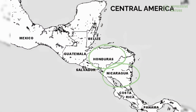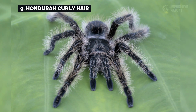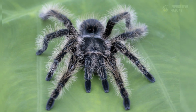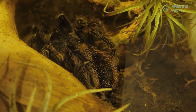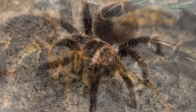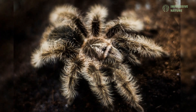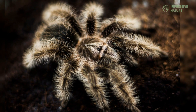Finally, in the humid forests of Honduras and Nicaragua, the Honduran curly-hair tarantula captures attention with its unique golden-tinted fuzzy appearance. A dedicated burrower, it waits patiently in the darkness for its prey, ambushing insects and small vertebrates with precision. Its curly hair not only gives it a distinctive look, but also offers added protection, making it a fascinating and resilient species in the tropical ecosystems it calls home.